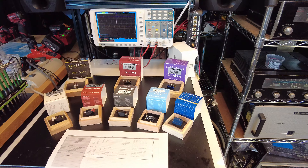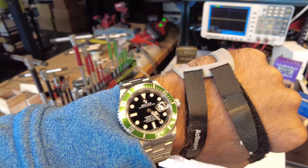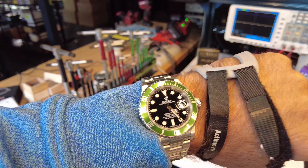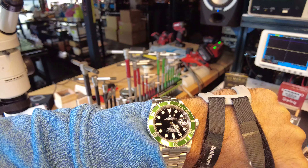Hey viewers, Fernando from Skyfi Audio. Today is Friday, May 20th. It is precisely 4:25 p.m., and that is in fact a Rolex Kermit Submariner.